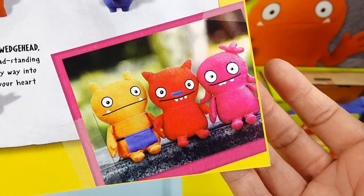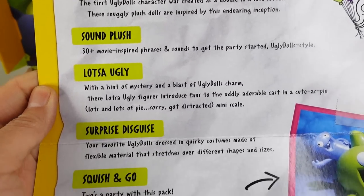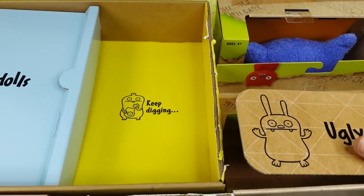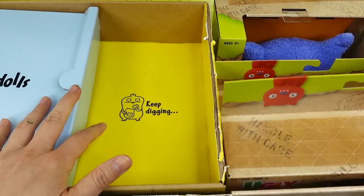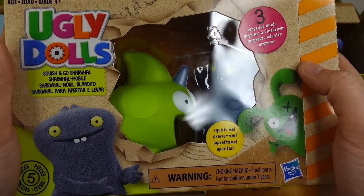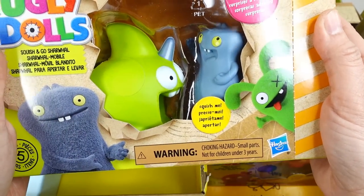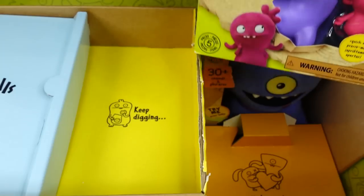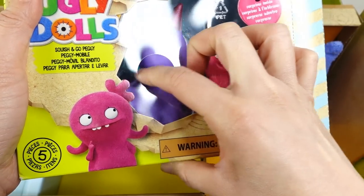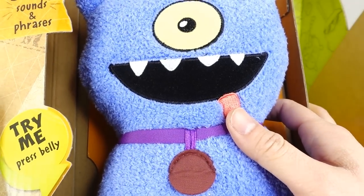The back of the box tells you what's inside — super cool! Let's go ahead and unpack this box. Oh my gosh, this one is Ugly Dog Squish and Go — these are squishies with three surprises inside. And here's another Squish and Go set, and we've also got a stuffed plush with 30-plus sounds and phrases.